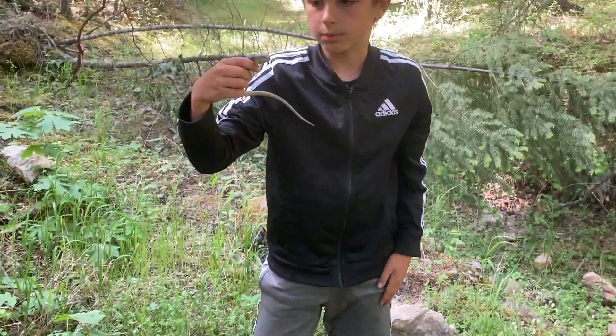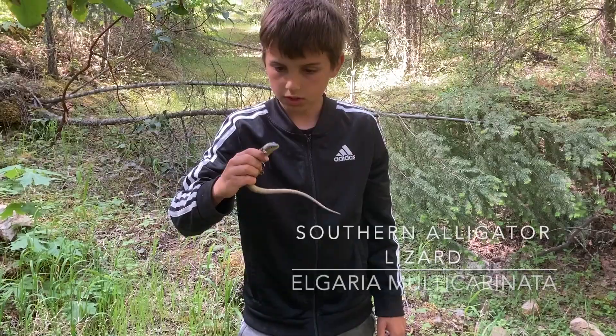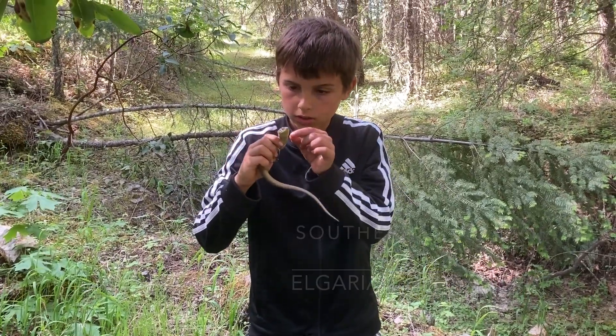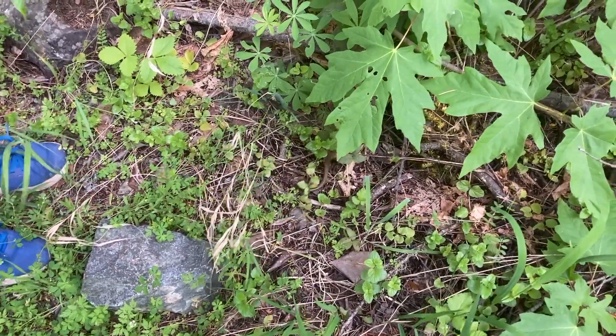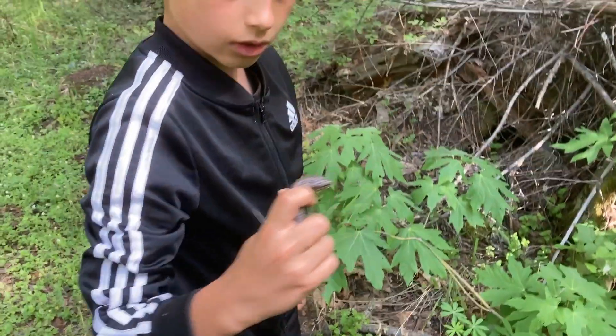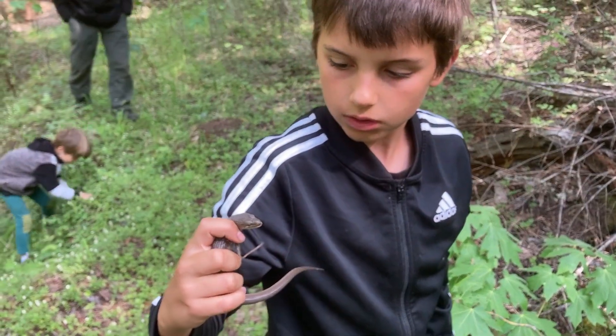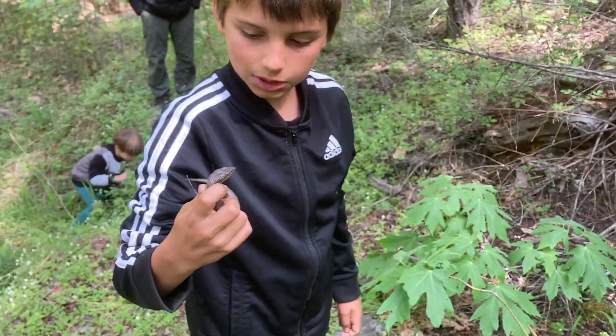I just found a big southern alligator lizard. He hasn't tried to bite me yet. I'm gonna let this alligator lizard go — it's a pretty big one. I just got another one right when I let the other one go.